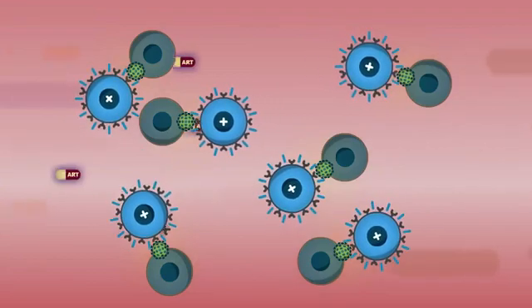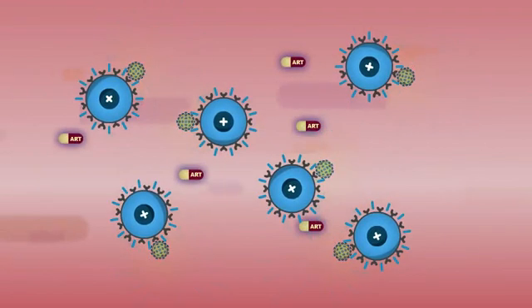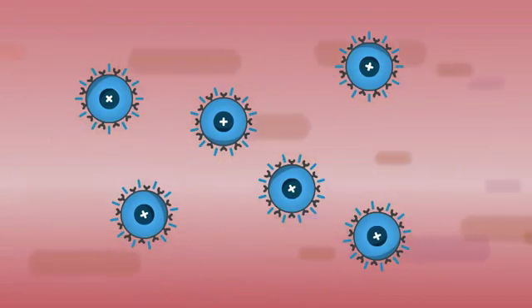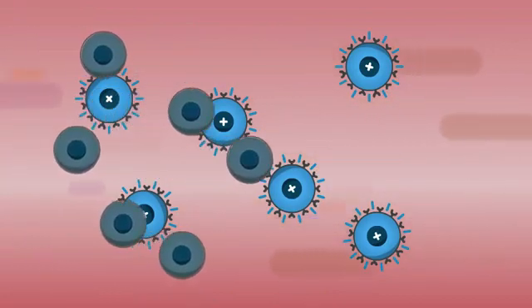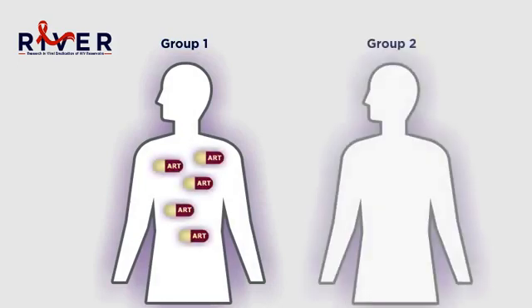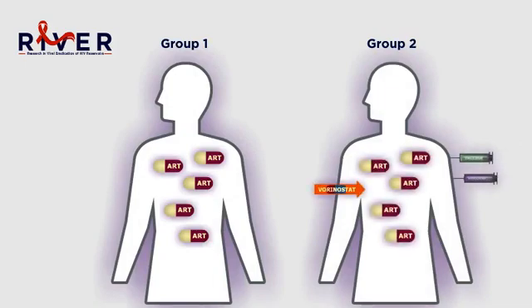If this approach works, we hope to show that the number of sleeping cells left behind after treatment is much lower. This will mean that the reservoir is smaller, and will be a really important first step in showing that the reservoir can be targeted by new therapies. In RIVER, half of the participants will only use ART, while the other half will receive the vaccines and vorinostat in addition to ART. The study will compare the change in the size of the reservoir in each group.